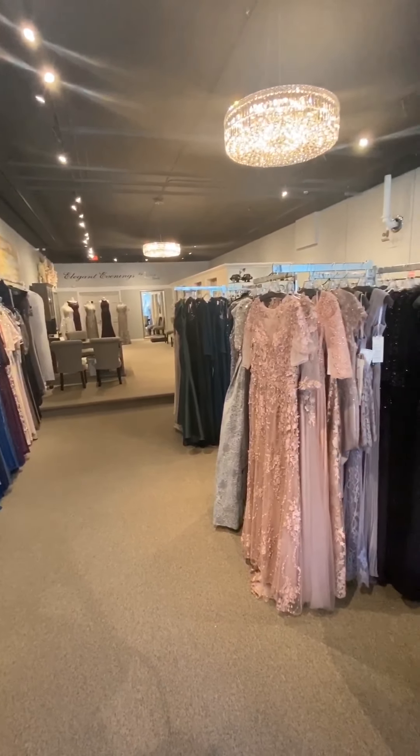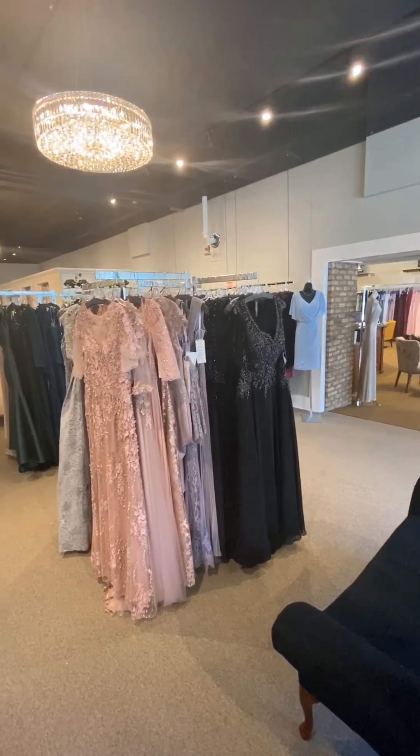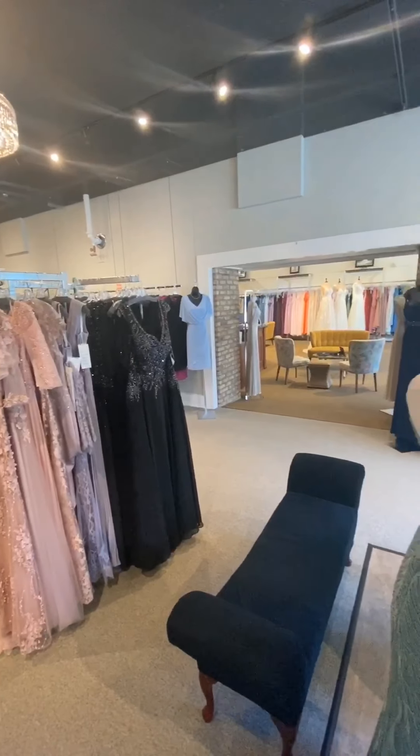We are so proud of our collection and our 1,500 square foot boutique that's just for moms. But for today, let's get this virtual show on the road.